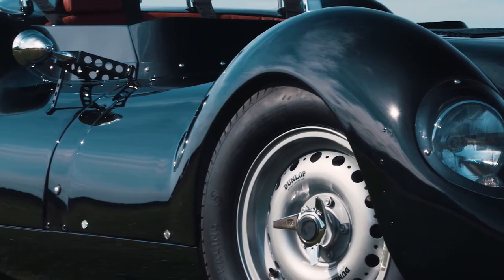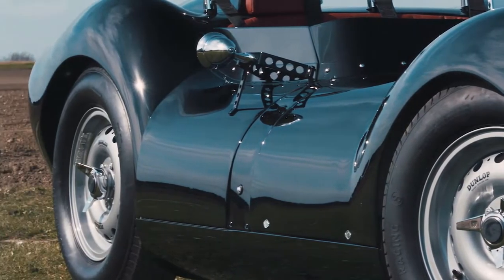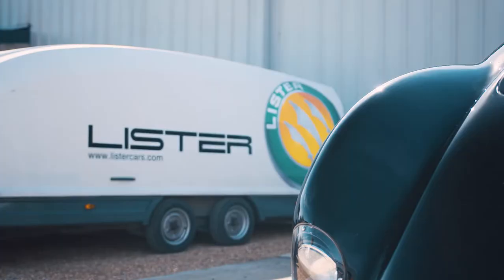The reason I came to own Lister with my father Andrew was that in 2013 my father bought a Lister to restore. Little did we know at the time that the car would lead us to buy the whole company, but we trundled down to the George Lister engineering firm here in Cambridge to buy some parts for the car. The car was in boxes — it needed completely restoring.